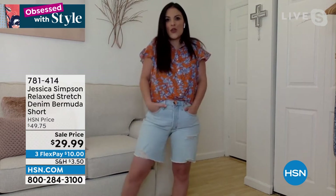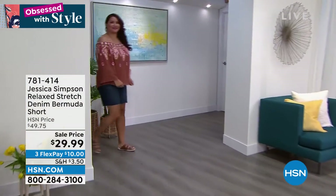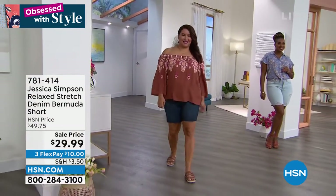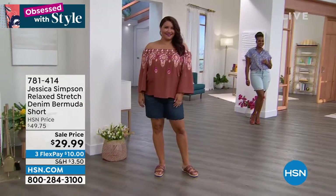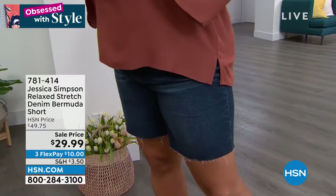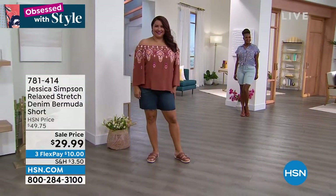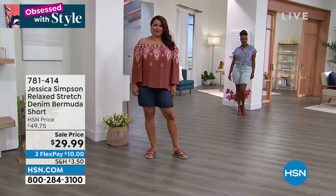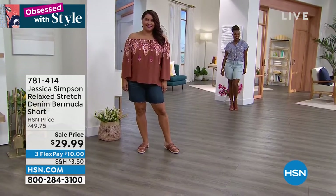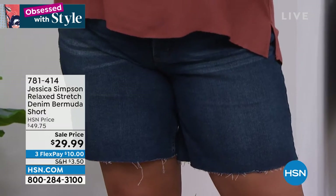You don't feel tight or constricted. These are so great, and at that price point for this type of denim — Jessica is known for her denim. She is the denim girl. People shop sometimes just for Jessica's denim; she's been known for it since she started her fashion line. When you're getting Jessica Simpson denim, you're getting premium denim — great quality, it is awesome. Annette is wearing it in that darker indigo, which is the one we call Plain Favorites.